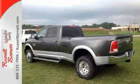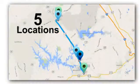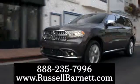Come and test drive yours today. Thank you for choosing the Russell Barnett Automotive Family with five convenient locations. Visit us anytime online or call us at 888-235-7996.